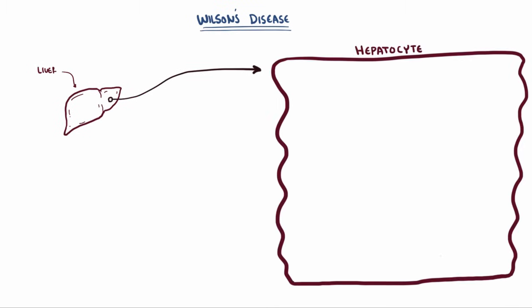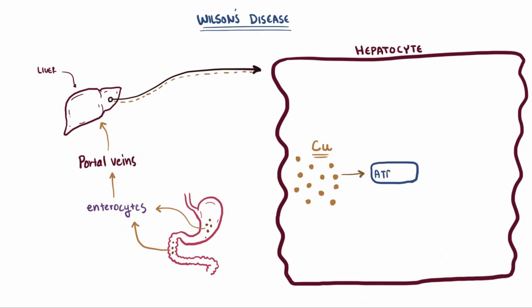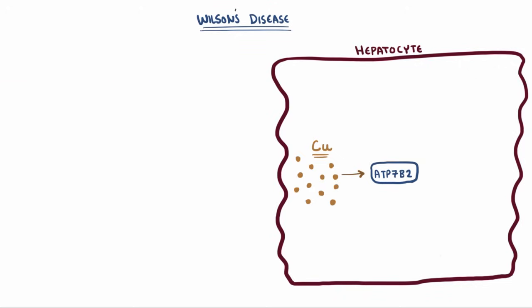Your liver cells, or hepatocytes, play a really important role in helping the body get rid of excess copper. Usually the copper from the diet is absorbed into the stomach and small intestine via enterocytes, and passed off into the portal vein to the liver. Once it's in the liver, it's sent to a special transport protein called ATP7B, which has a couple of super important jobs.